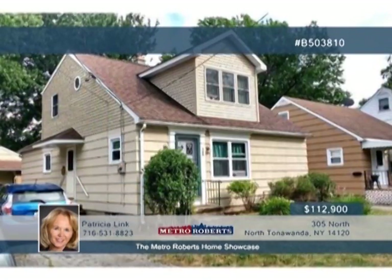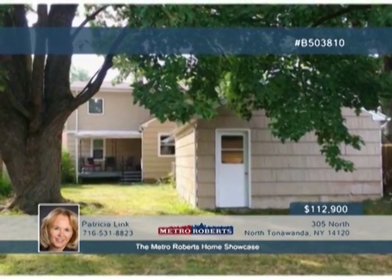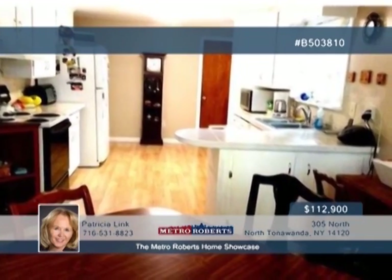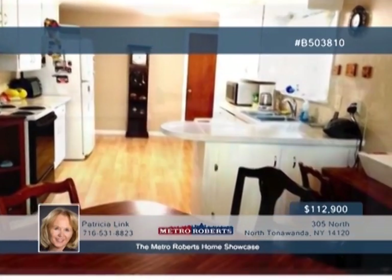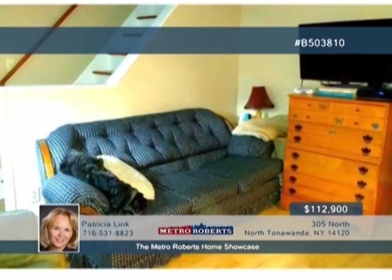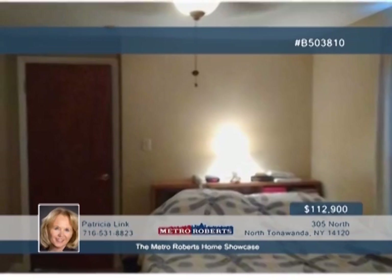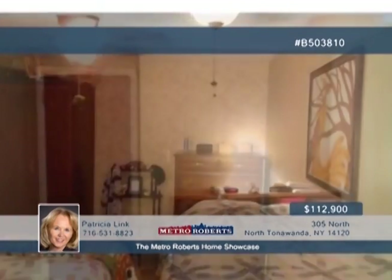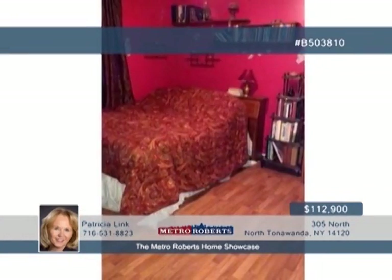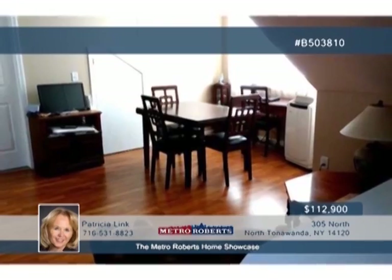Prepare to be impressed. This four-bedroom, two-bath home is priced to sell and ready for you to move in and enjoy. The interior features a spacious kitchen, dining room, living room, and nice-sized bedrooms. The whole upstairs was remodeled in 2007 and is host to a sitting area, two of the bedrooms, and a full bath. Recent updates have been made to the roof, windows, hot water tank, furnace, new glass block basement windows, and more. A fully-fenced backyard and covered porch complete what could be your new home. Don't wait. Call Patricia Link now and arrange a showing.